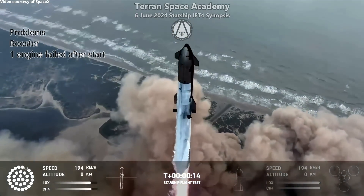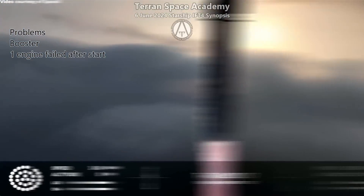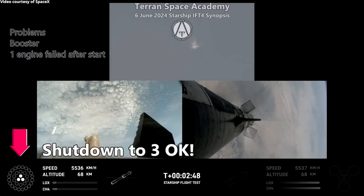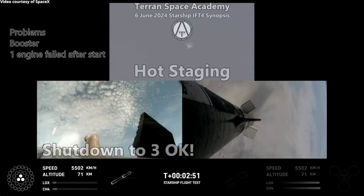It goes on up and continues the burn. Right now everything seems to be going fine — no issues or problems. We've come up to hot staging, and the hot staging seems to work fine.